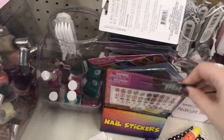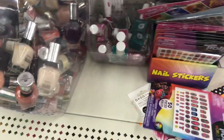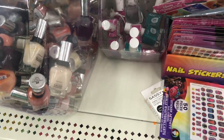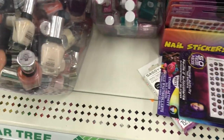Here are some new nail stickers — these are the Trolls World Tour nail stickers. That would be so fun to do a girls' night with your daughter, nieces, or let the little cousins have fun and do their nails with these nail stickers.